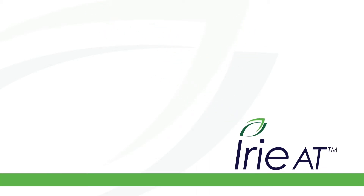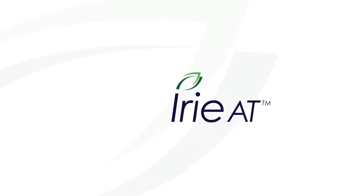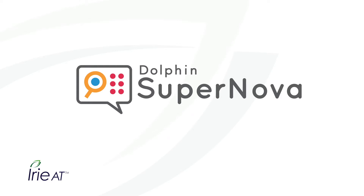Welcome to the Irie AT Product Review Center, where you'll always find the best in Braille and low vision products. Today's focus is Dolphin Supernova, screen magnification and speech software.